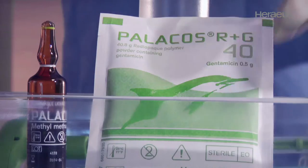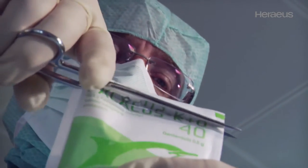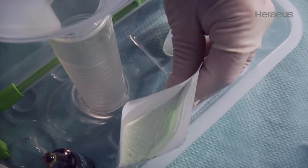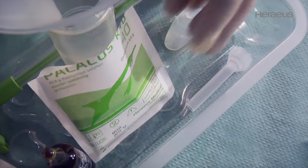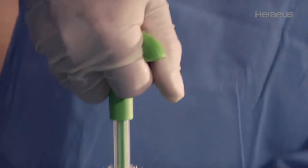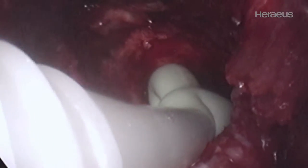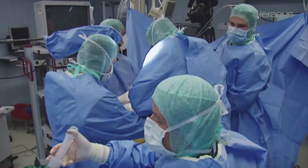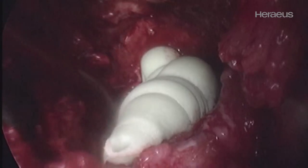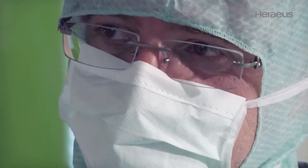For years, Palakos Bone Cement has been the gold standard for durably anchoring replacement joint implants. The quality of the cementing technique and of the bone cement is essential for the durability of a prosthesis. Based on top class raw materials and a proven formulation, Hiraeus products stand for consistent high quality. They make an essential contribution, supporting the surgeon and surgical team, thus improving the results of the operation.